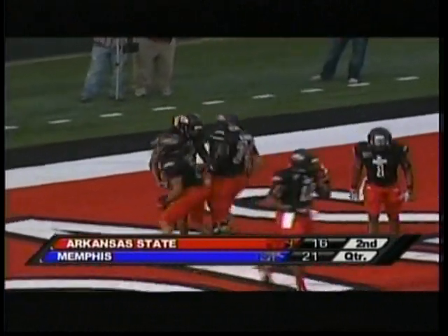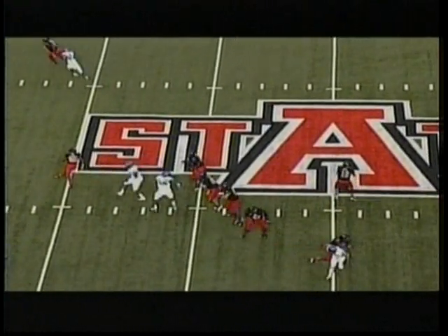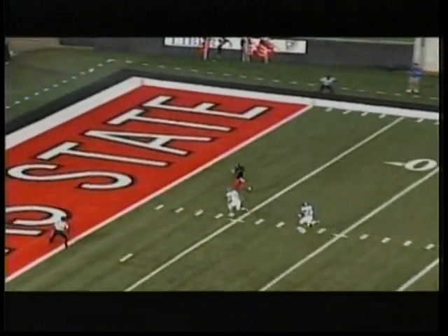Well, it didn't take long. What two big plays. Rocky Hayes comes in, runs the ball to the right, nothing there, reverses his field, makes a great run in front of the Red Bull pitch as we come back into the second half.